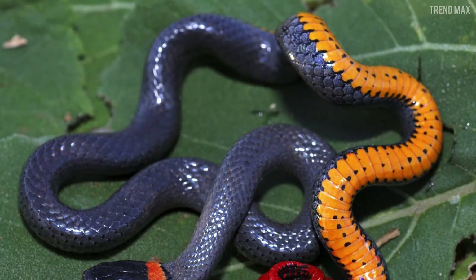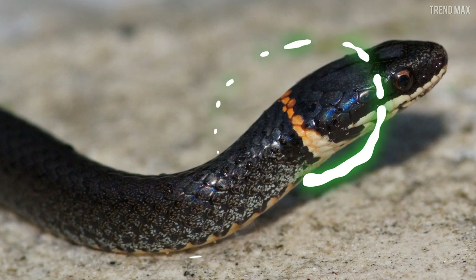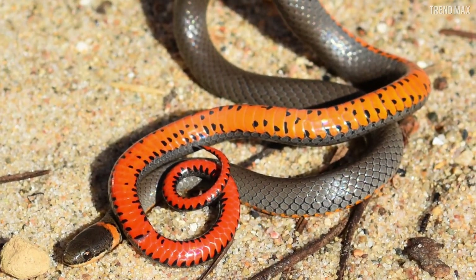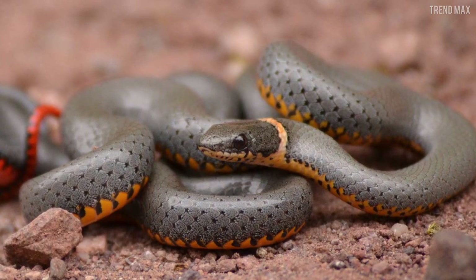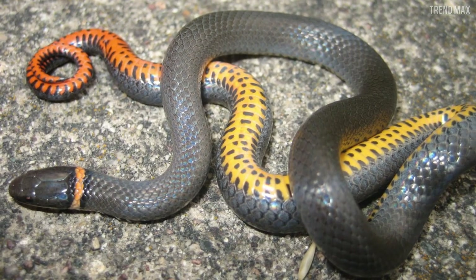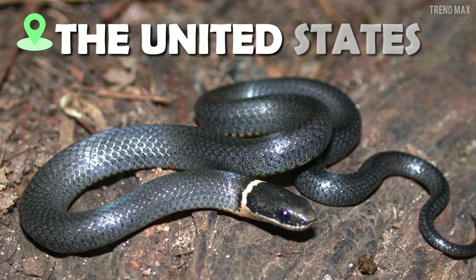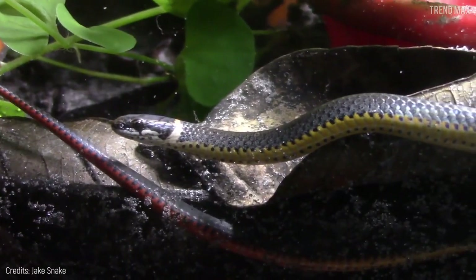Number 6: the ring-necked snake. Its name honors the elegant ring around its neck, but its true beauty is hidden in its belly — bright yellow or orange spots that reach the tail in a deep red color. This color display serves as a defense mechanism to warn predators that it is venomous. Luckily, its venom isn't deadly to people. This colorful reptile is found in the United States, parts of Mexico, and Canada, but it's very shy and rarely seen during the day.